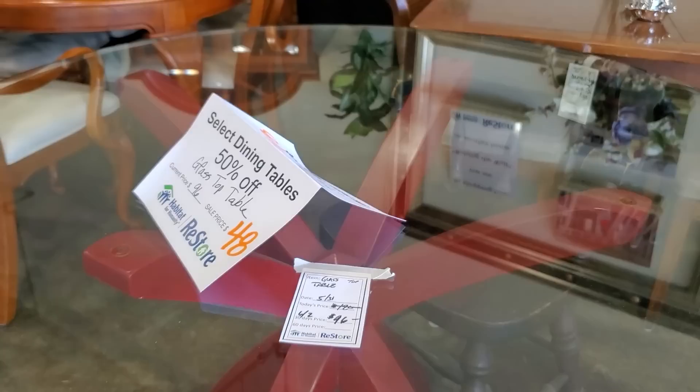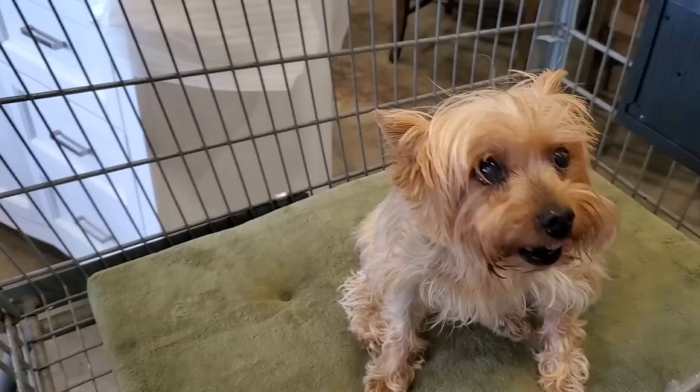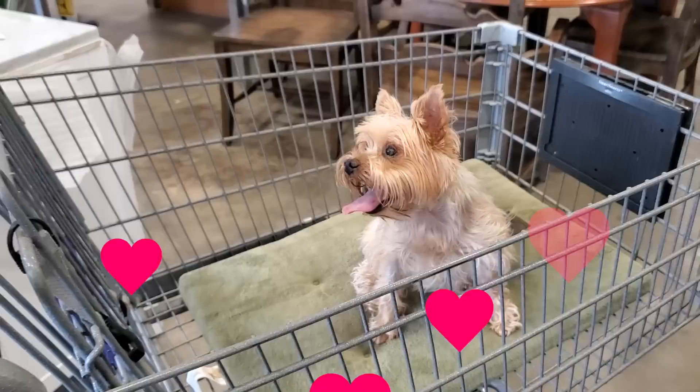I love the red base, I love the glass top — $48. It pays to go to your Habitat ReStore at least two or three times a week. Hey Rambo! Hello — look at this little sweetheart I ran across. I hope you have a good day shopping, Rambo. I just love going to my Habitat ReStore. You never know what sweet little friends you're going to come across.